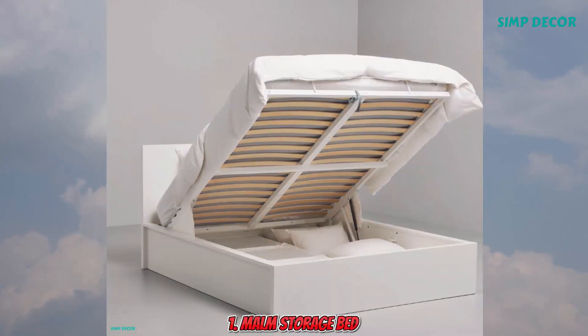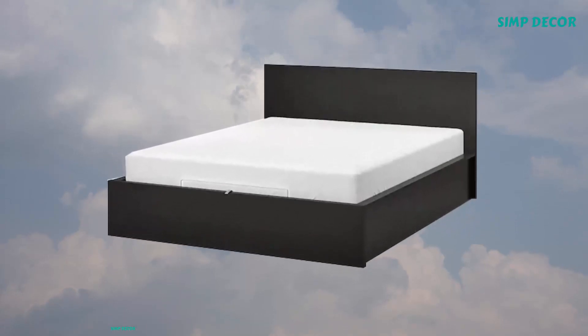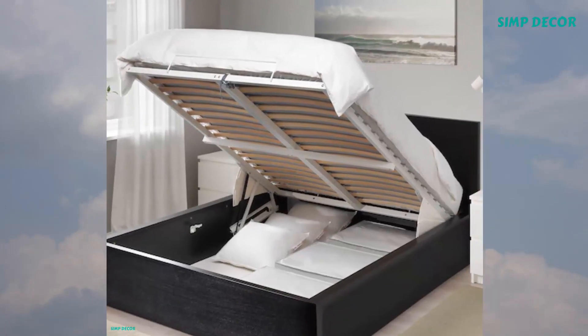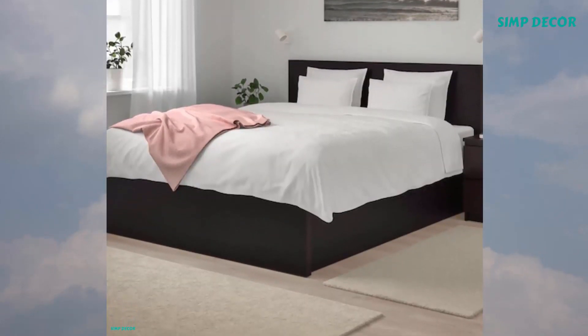1. Malm Storage Bed. This bed gives you space as storage without taking up more floor space. Simply flip up the bed base and hide your things inside. Place it freestanding or with the headboard against a wall.